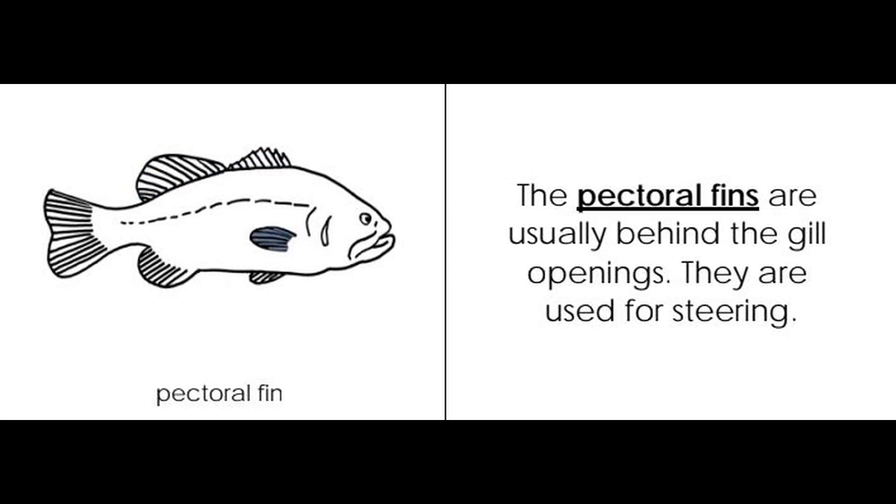Pectoral fin. The pectoral fins are usually behind the gill openings. They are used for steering.